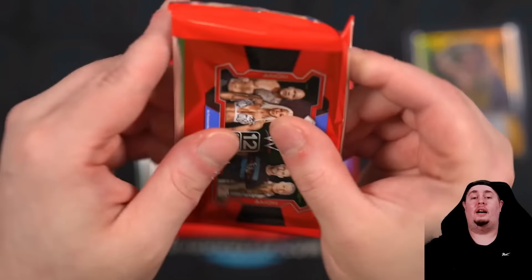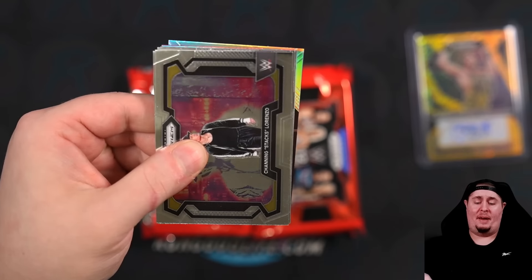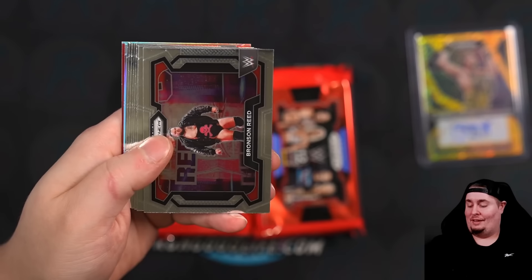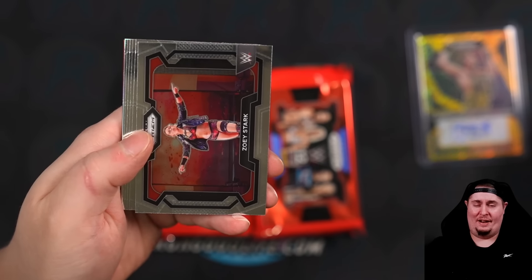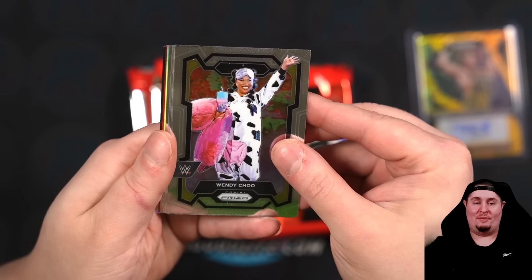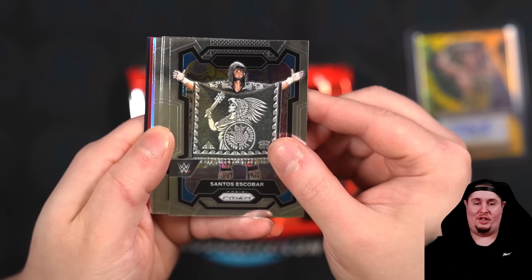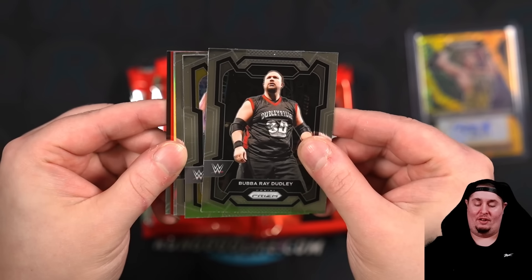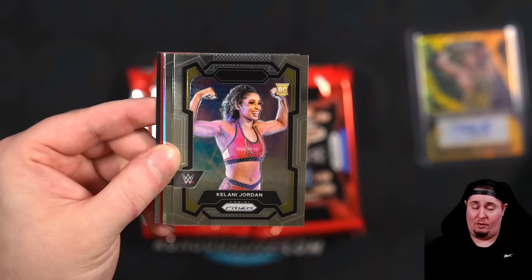You get a ton of color. Compared to your $1,000 Prism basketball boxes and football boxes, $250 for a hobby box — honestly, it's a good price. Three years ago they tried to put out 2022 Prism at $1,000 and that was never going to work. The whole market pretty much rejected it. I like the price of this one. I love my wrestling cards. There's our Kalani Jordan rookie — I believe she's the Women's North American Champion.